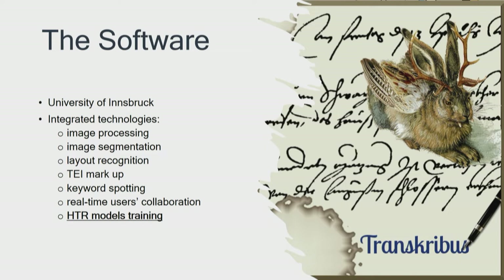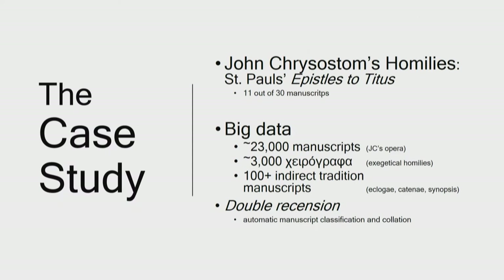In order to meet the experiment's criteria and test Transkribus' limits, a group of manuscripts was selected to serve as a case study. The test sample was created of manuscripts transmitting John Chrysostom's homilies for two main reasons. Number one: John Chrysostom is one of the most famous writers of late antiquity and Byzantium, and his opera runs up to around 23,000 manuscripts, including liturgical texts and indirect tradition — a portion of text equal to almost half a million words. That is indeed a big data research question.